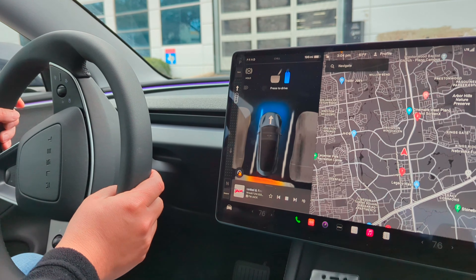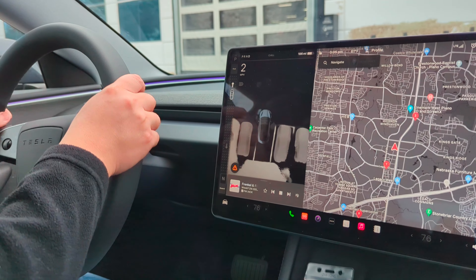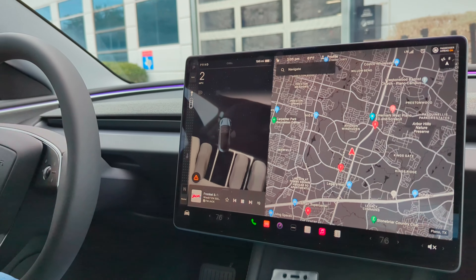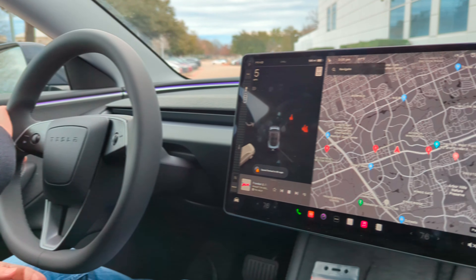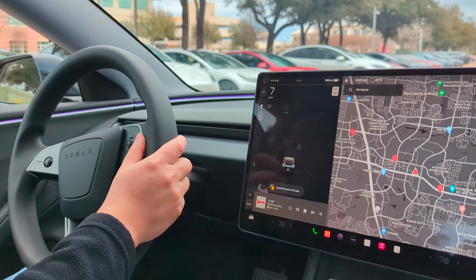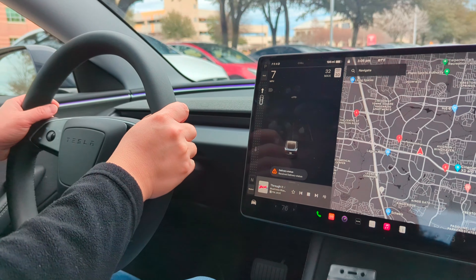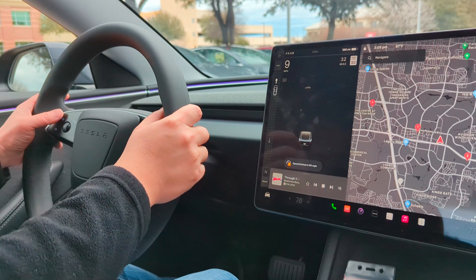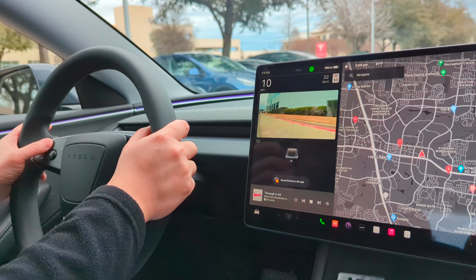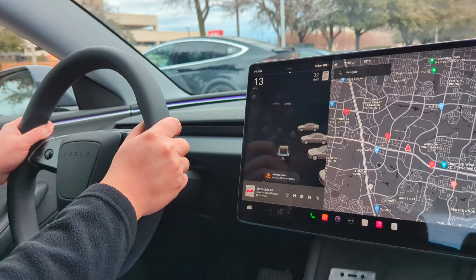Another cool feature is the gear shift is actually on the touchscreen. To start driving the car, you just hit drive on your touchscreen. It's no longer on the windshield wiper stick.